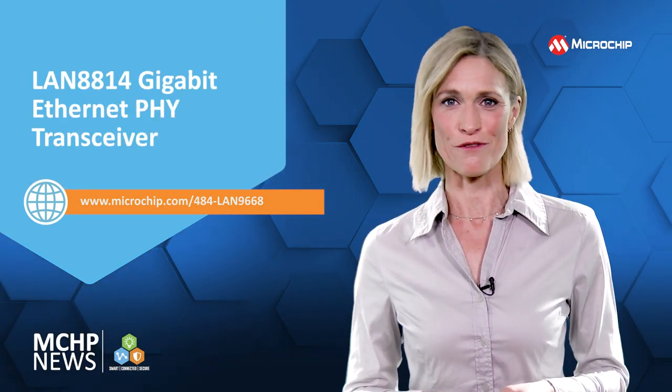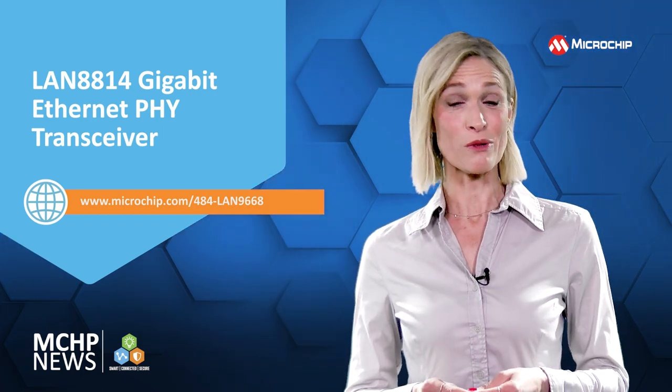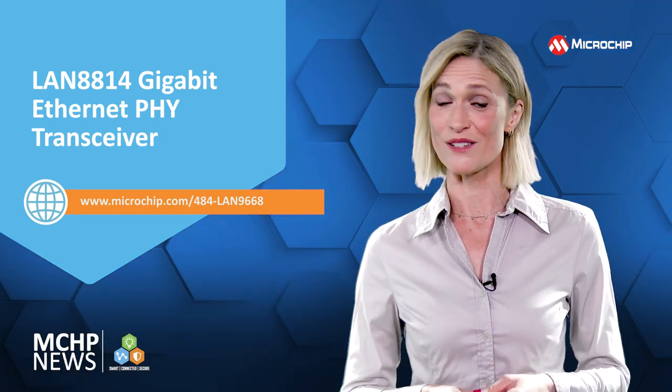Add the new LAN 8814 gigabit Ethernet PHY transceiver, and you can cut your system cost and risk as well as time to market.